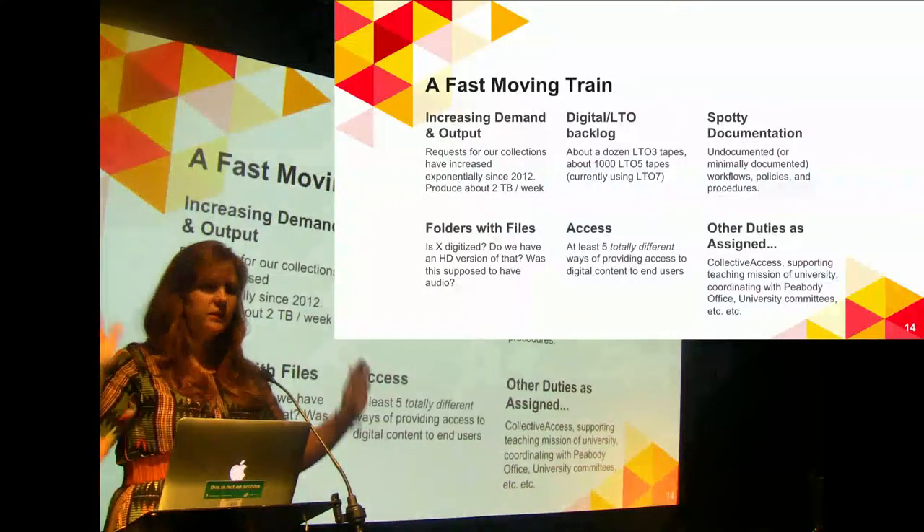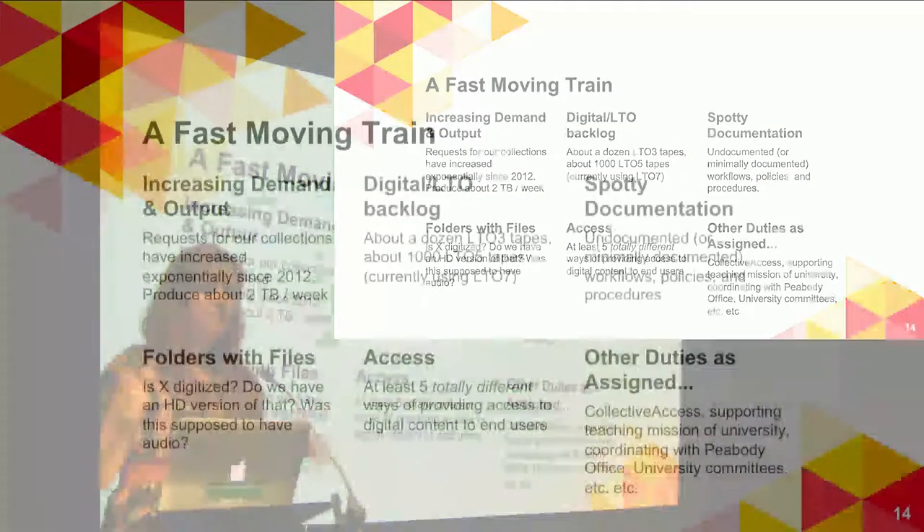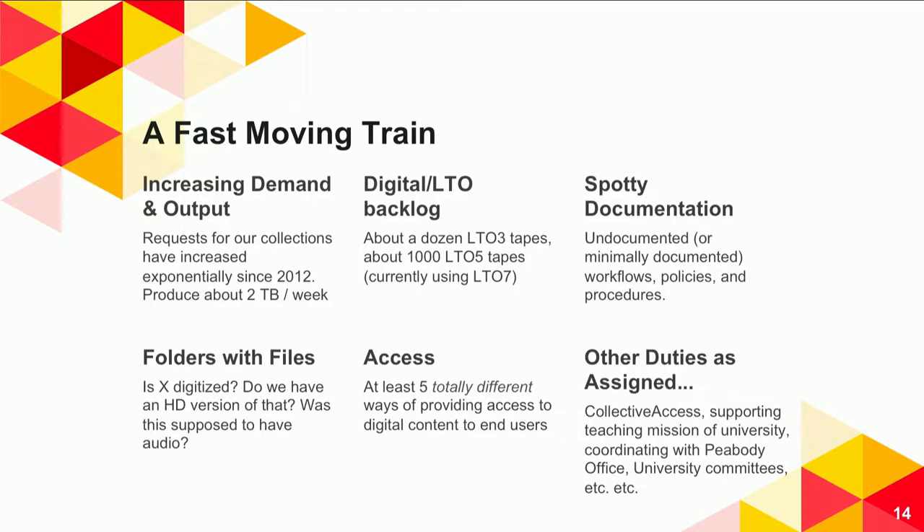When I come into the picture, it all feels a little overwhelming. We have increasing demand — between 2012 and 2017, something like 400% more requests for our materials. We have an LTO backlog: a few LTO threes still running around, almost a thousand LTO five tapes, some of which are not LTFS — they are TAR and they're horrible. We have spotty documentation, and a lot of our collection information is stored in quirky, idiomatic spreadsheets with no good documentation for how files were encoded or what programs were used.